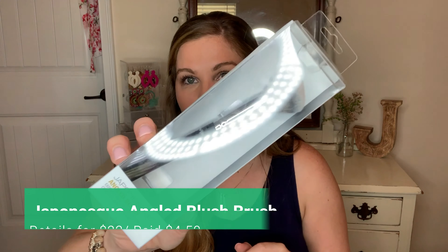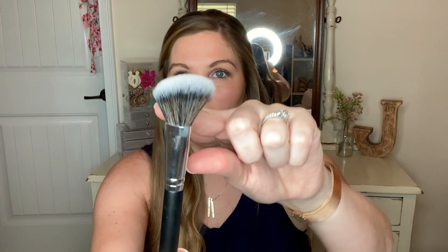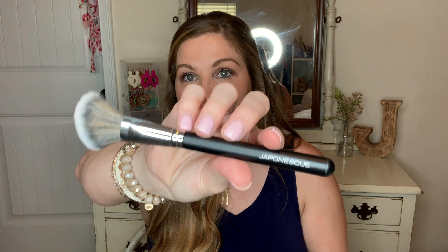The next thing I found was on clearance — a Japonesque angled blush brush, and I needed a new blush brush. I already have a Japonesque all-over face brush that I love, so when I found this on clearance for $4, it was coming home with me. It's super soft, feels so good, and is the perfect size to get just the right amount of blush without being overwhelmingly flushed. If you ever find Japonesque brushes at TJ Maxx, I think they're really good quality for the price.